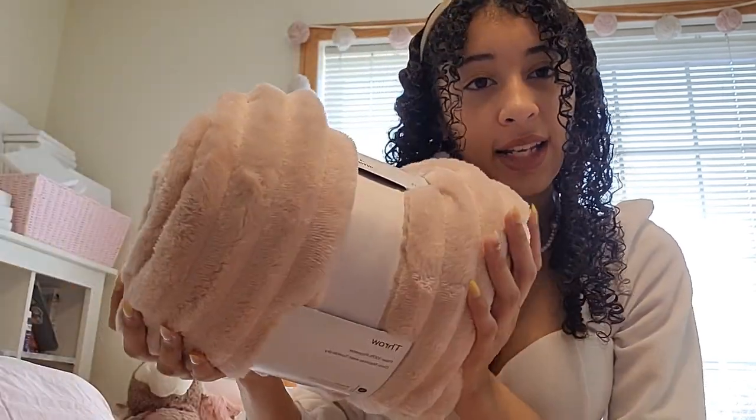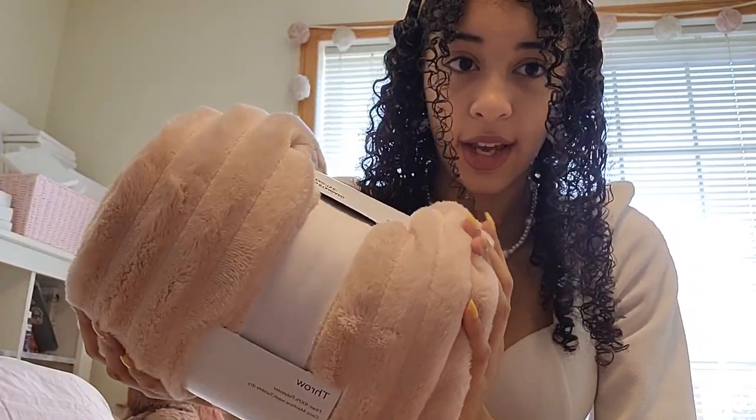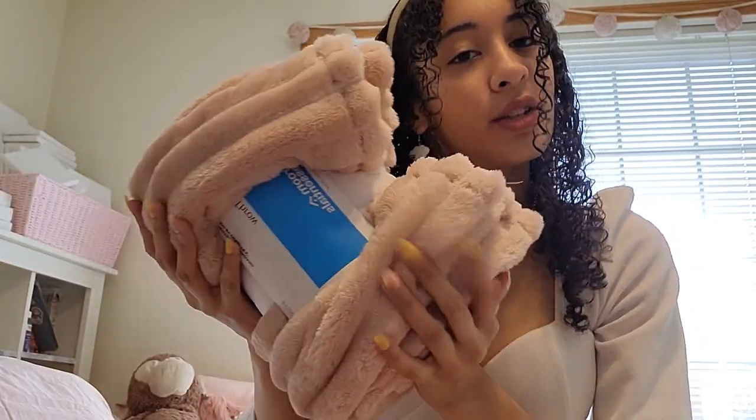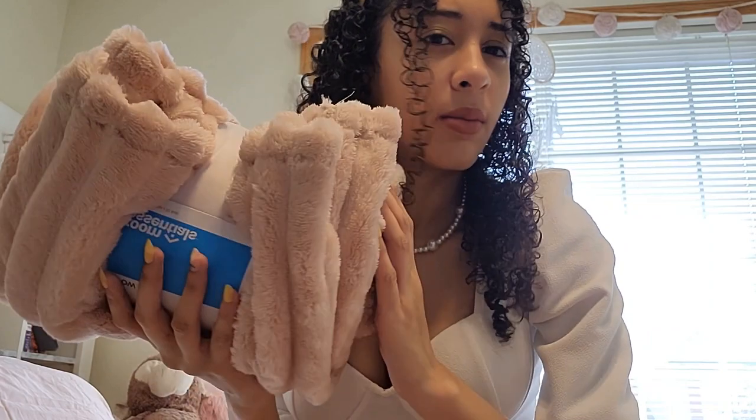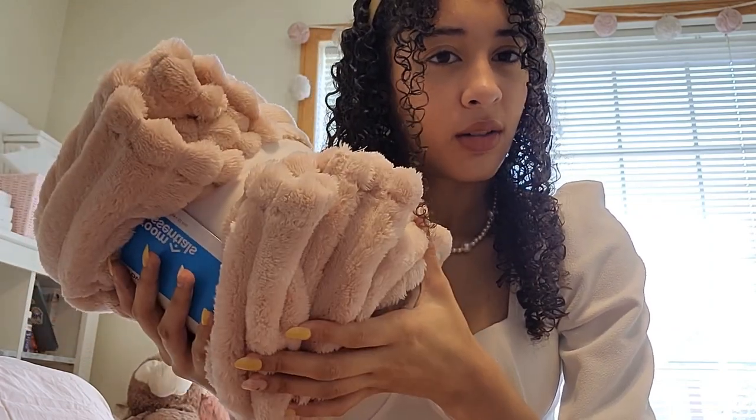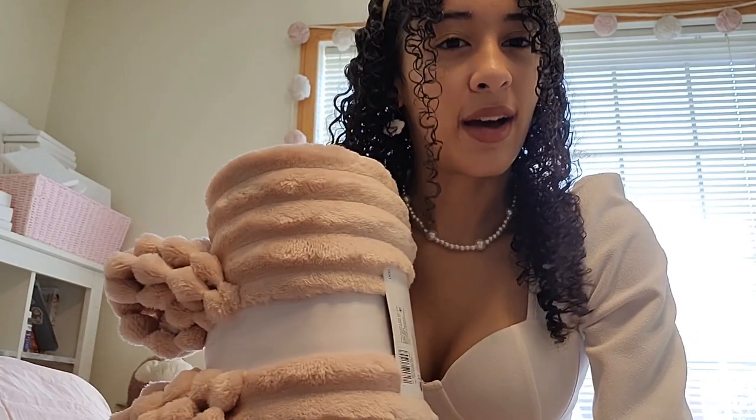I needed a throw blanket for my room, so I got this one — it matches my sheet set. My blanket on top is white, so I wanted something pink, and I didn't want to get white because then it wouldn't match the white I already have on my bed.